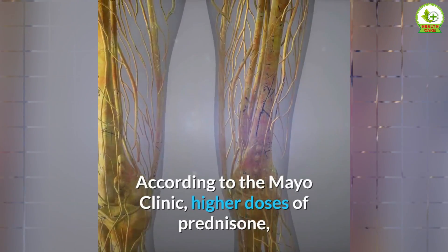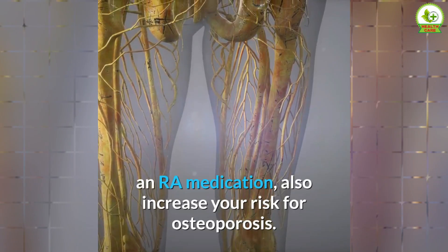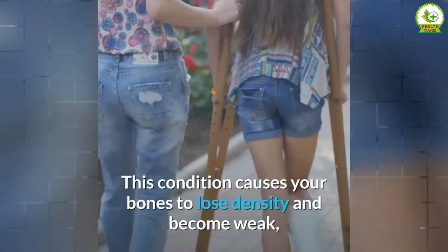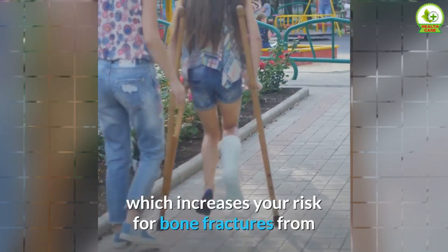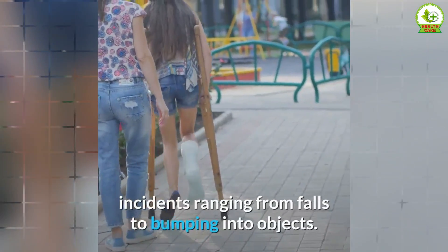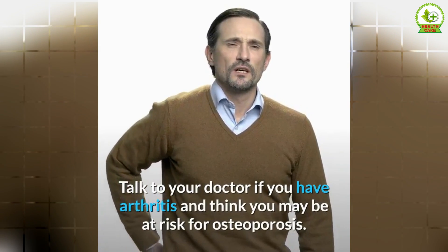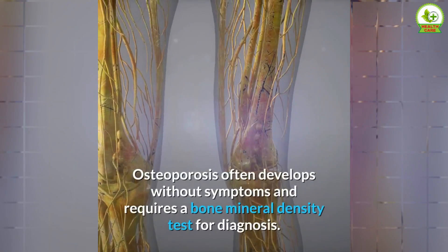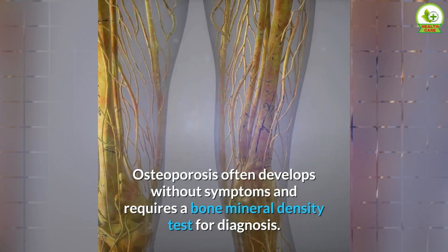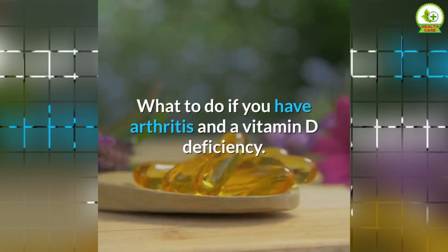Higher doses of prednisone and rheumatoid arthritis medication also increase your risk for osteoporosis. This condition causes your bones to lose density and become weak, which increases your risk for bone fractures from incidents ranging from falls to bumping into objects. Talk to your doctor if you have arthritis and think you may be at risk. Osteoporosis often develops without symptoms and requires a bone mineral density test for diagnosis.